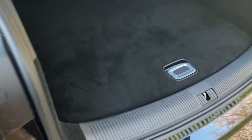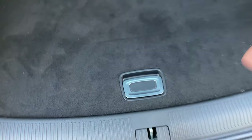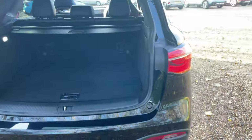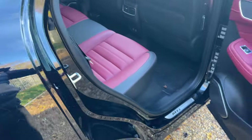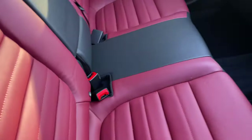The charge port opens manually with a button, and the three-pin charger will charge overnight quite happily. If you require a faster charge, a seven kilowatt Type 2 charger will charge it in a matter of hours. A lot of people drive these HS plug-in hybrids, plug in at work, and by the time they leave they've got a full battery again.